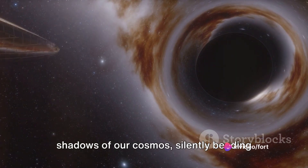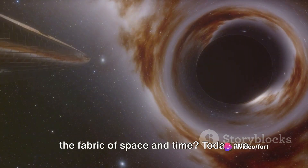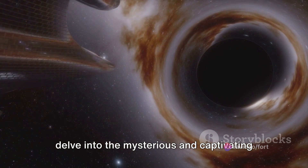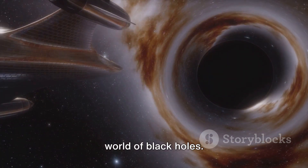Have you ever wondered what lurks in the shadows of our cosmos, silently bending the fabric of space and time? Today, we delve into the mysterious and captivating world of black holes.